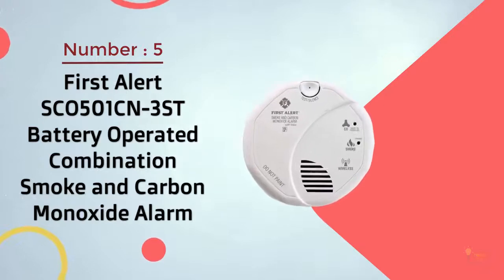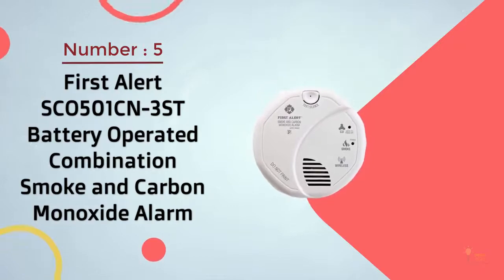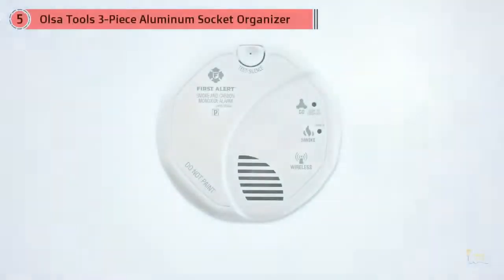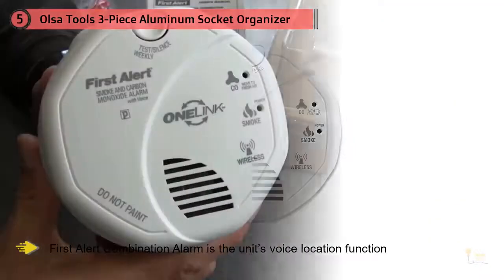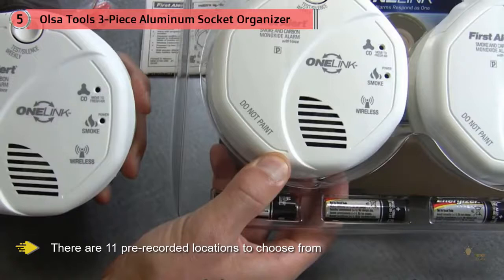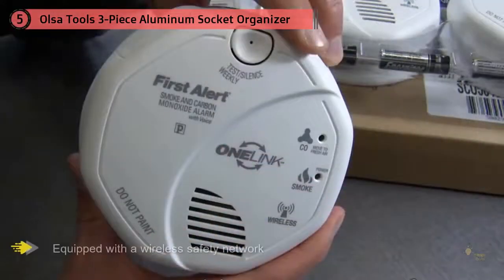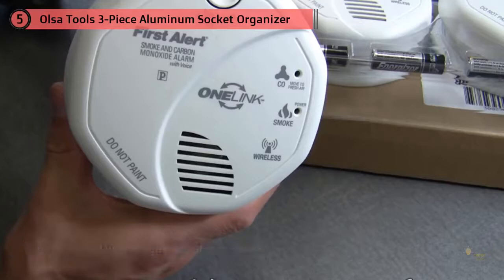Number 5. First Alert SCO 501CN 3ST Battery Operated Combination Smoke and Carbon Monoxide Alarm. Carbon monoxide detectors also pull double duty as smoke alarms, but one of our favorite features of the First Alert Combination Alarm is the unit's first location function. Being set up, program the unit for the room it's located in — child's bedroom, living room, guest room, etc. — for immediate identification of where the alarm is originating from. There are 11 pre-recorded locations to choose from, but no option to personalize the locations.